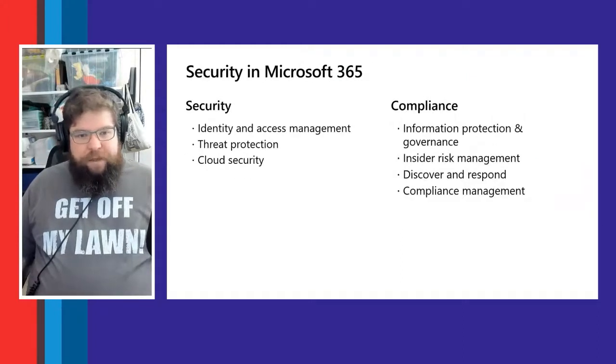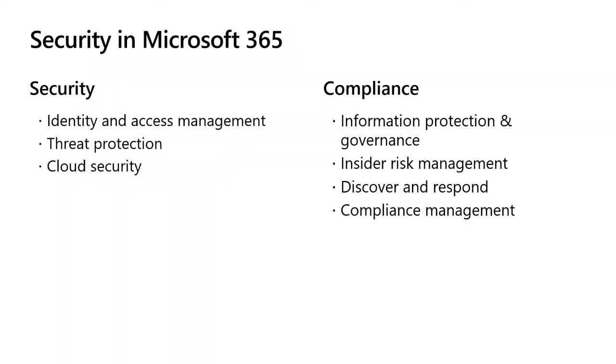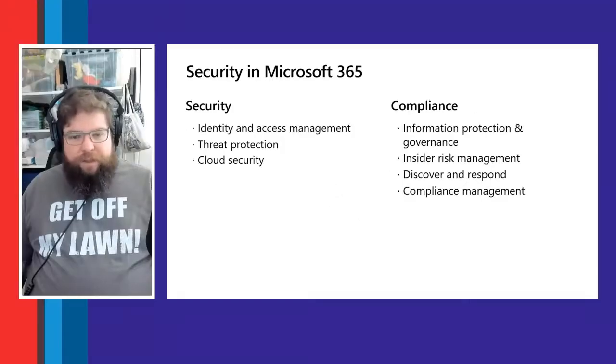The three aspects of security are: identity and access management — protecting your identity and logon credentials and controlling access to data, websites, or apps; protecting from outside threats like malware, phishing, and denial-of-service attacks; and general cloud security.